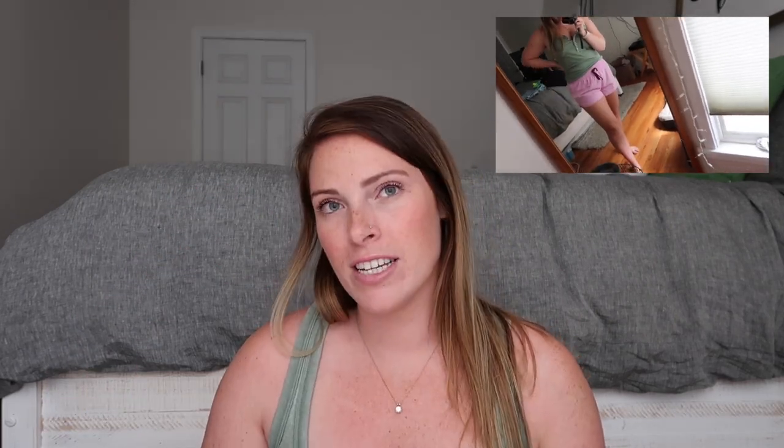If you're looking for a cheaper option, the DSG shorts from Dick's Sporting Goods are amazing. They have a comfortable waistband, relaxed legs, and a stretchy material — perfect for athleisure, loungewear, running, or any sport. I loved them so much I bought them in four additional colors, which says everything. They're stretchy, stay up, and are just perfect.